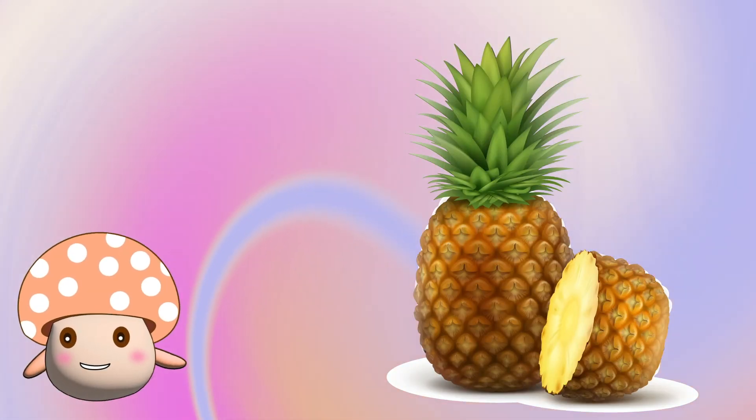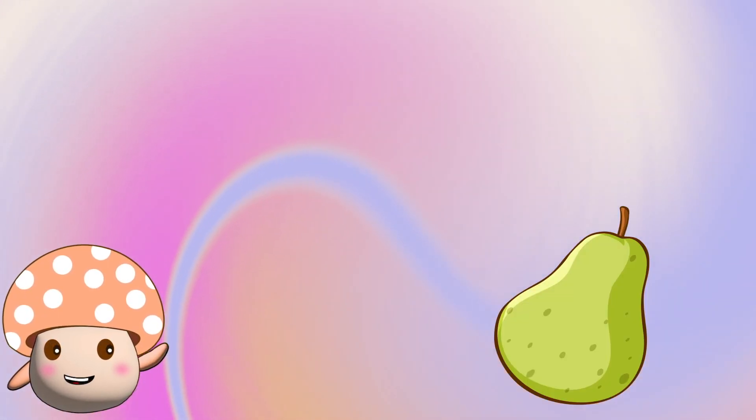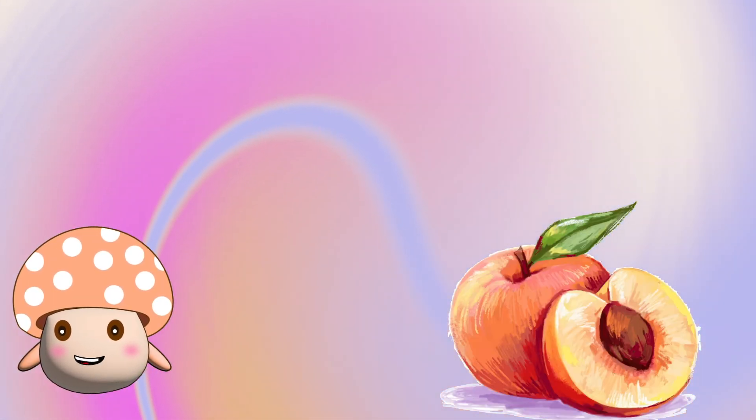It's a pomegranate. That's a plum. That's a pineapple. I love pineapple cake. That's a pear. I think that's an apple.